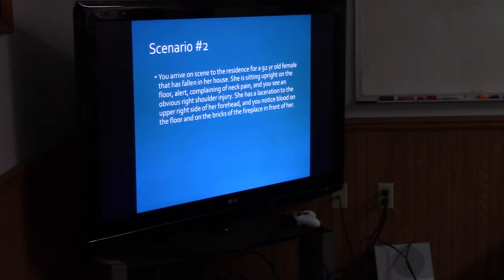Scenario two: you arrive on scene to a residence for a 92-year-old female that has fallen in her house. She is sitting upright on the floor, alert, complaining of neck pain, and you see an obvious right shoulder injury. She has a laceration to the upper right side of her forehead and you notice blood on the floor and on the bricks of the fireplace in front of her. What caused her to fall? Was it a simple trip, did she get dizzy? Is it anything cardiac? Is she on blood thinners? Is she diabetic? It's not a simple walk-in — there's always way more to these calls.